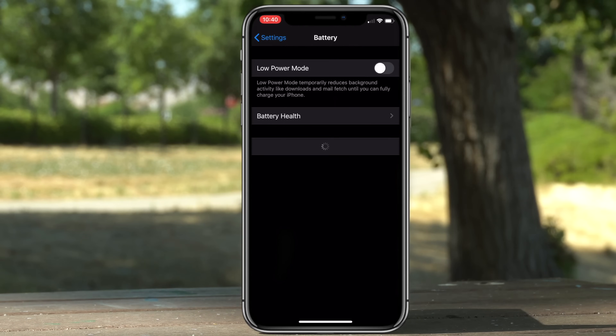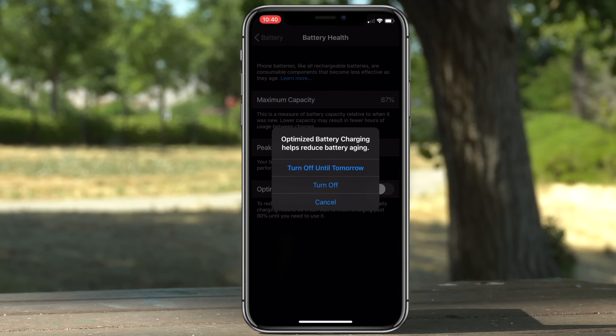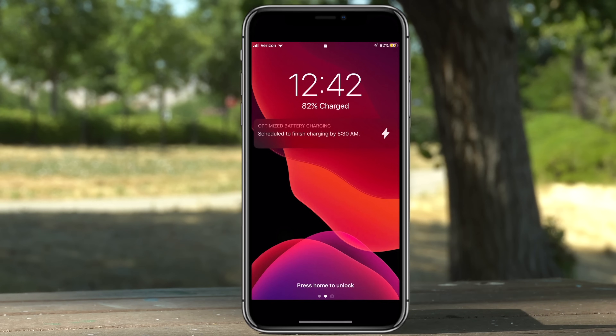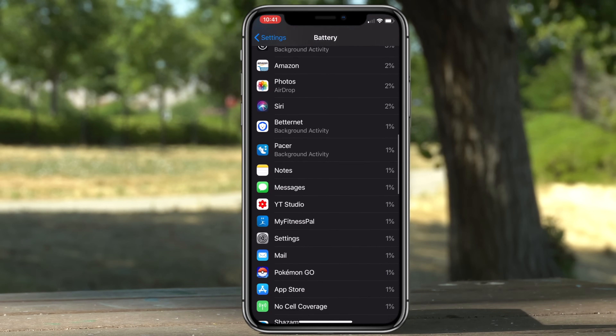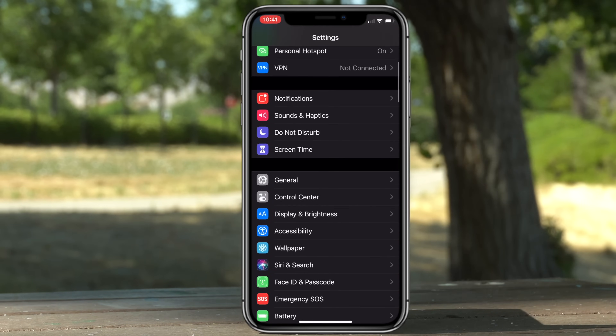If you go to Settings, tap Battery, then Battery Health, there is now an Optimized Battery Charging option. This allows the phone to charge at a safe rate to give you better longevity. It will also push notifications to let you know how long it will take for your phone to be fully charged, and in the battery menu you can now see a new percentage showing which application is consuming the most energy.